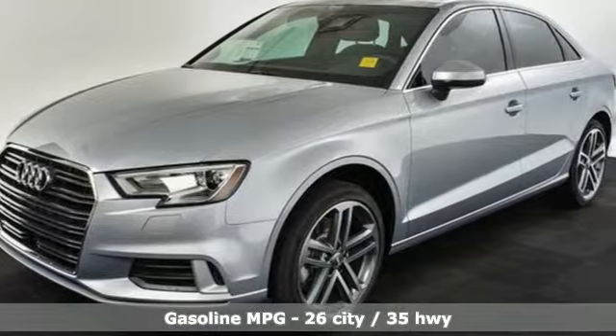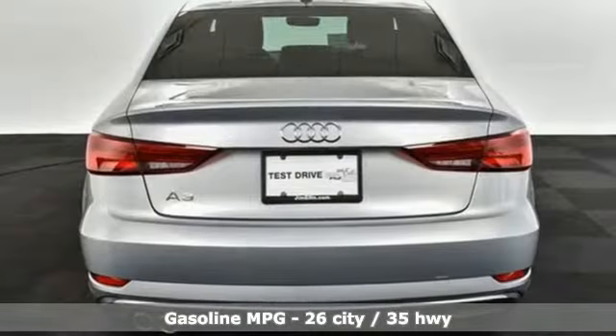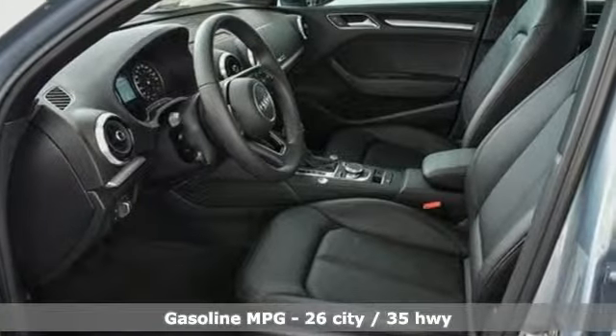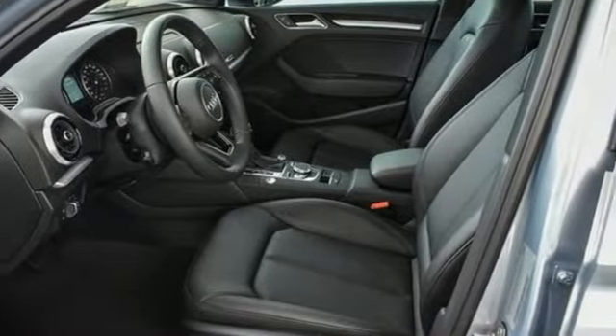Features include streaming audio, front heated leather bucket seats, doors and push-button start proximity key, power sliding and tilting sunroof, and turbo inline four-cylinder engine.